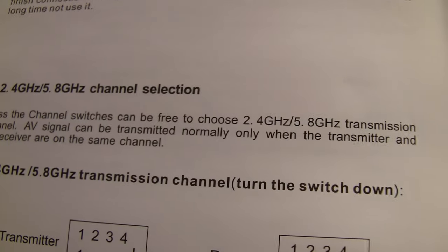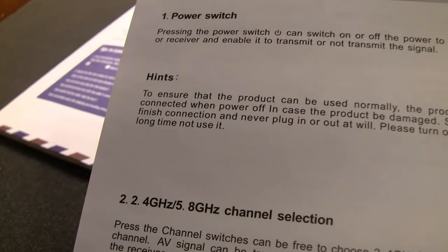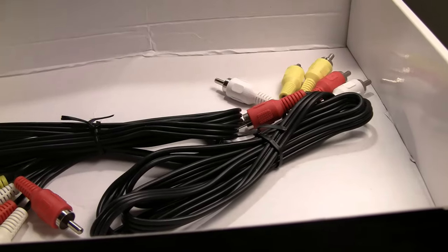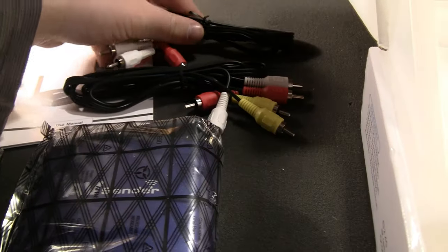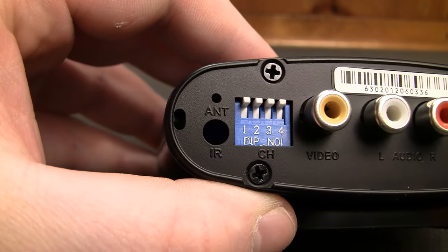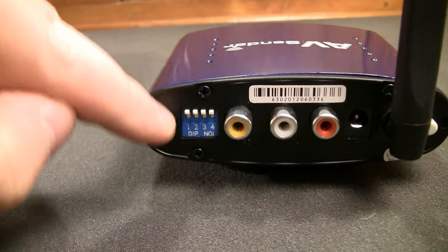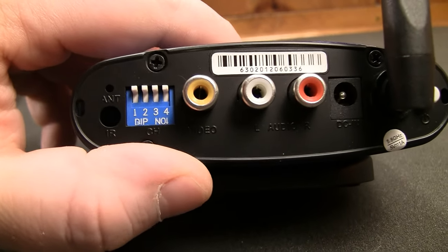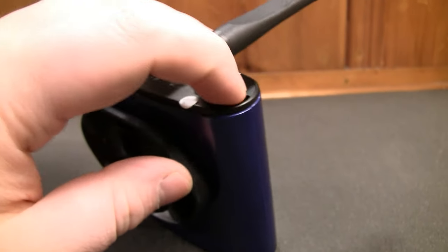The manual says: 'Press the channel switches can be free to choose transmission channel switch on when finished connection and never plug in or out at will please turn off the product if long time not use it.' Before discarding the box, double-check that you don't forget your RCA cables, which feel pretty rugged — certainly not the cheapest ones. You get one for the transmitter and one for the receiver, which is a nice touch. Dip switches are used for configuring the channel you'd wish to broadcast on, and there appear to be provisions for an external antenna connection.